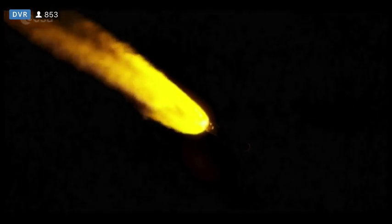Standing by for SRV burnout. And we have burnout on the solid rocket booster. Atlas will hold on to the SRV for an additional 47 seconds prior to jettison.